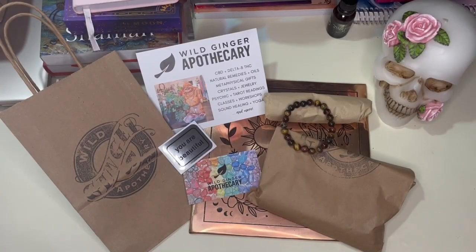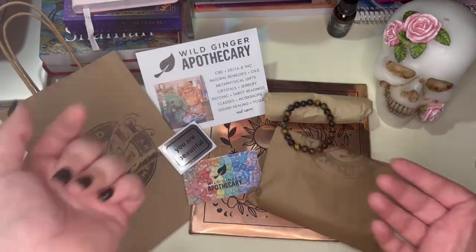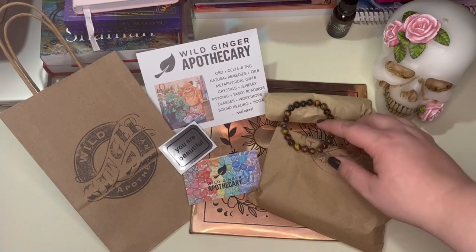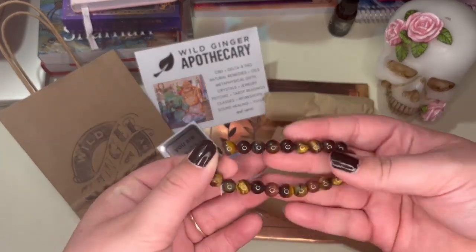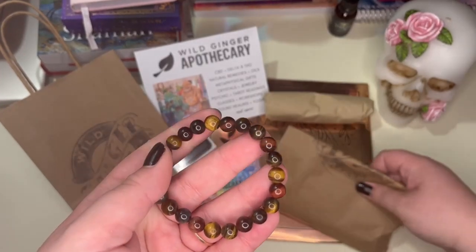Hello, welcome back to my channel. The other day I went to Wild Ginger Apothecary in Sarasota, Florida, and I thought I would do a little haul to show you guys what I got.